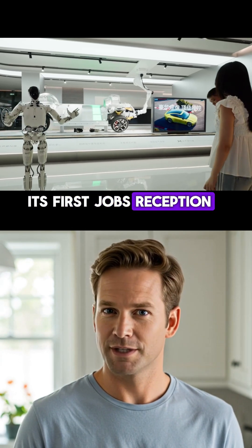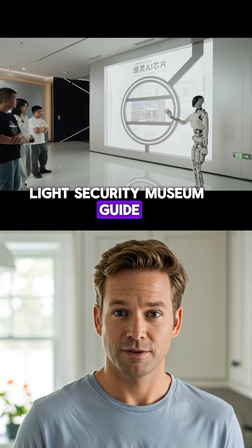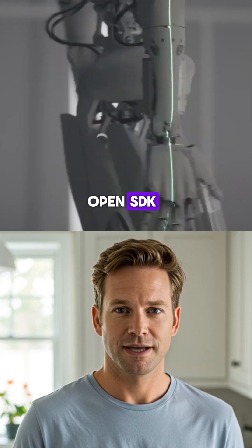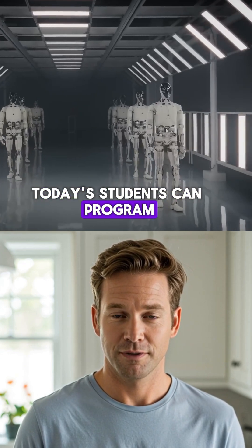Its first jobs? Reception, retail, concierge, light security, museum guide — real-world roles, not sci-fi. Mass production is planned for 2026 with an open SDK, so developers and one day today's students can program what it does.